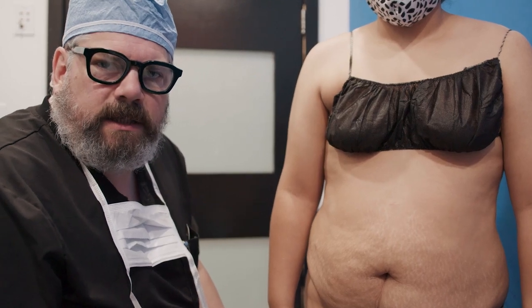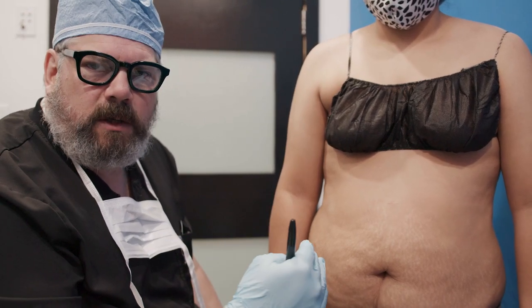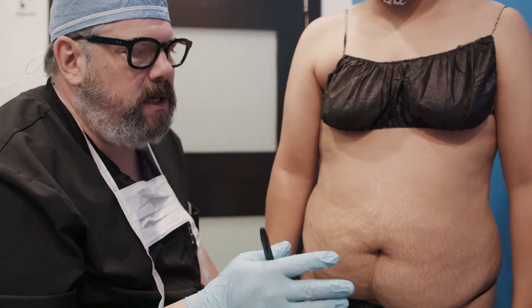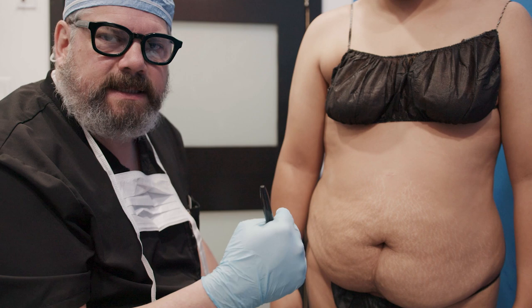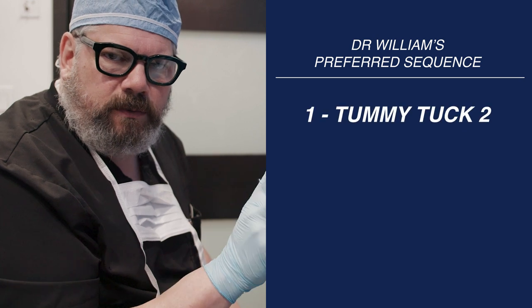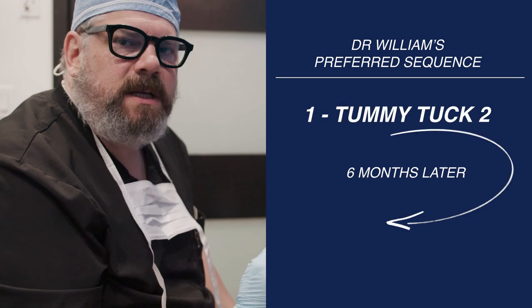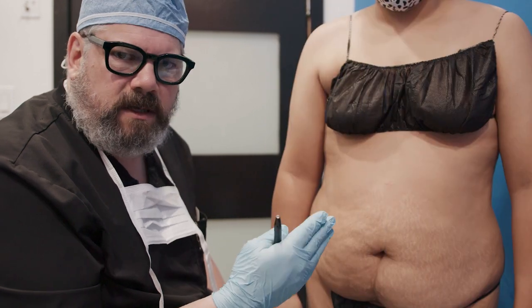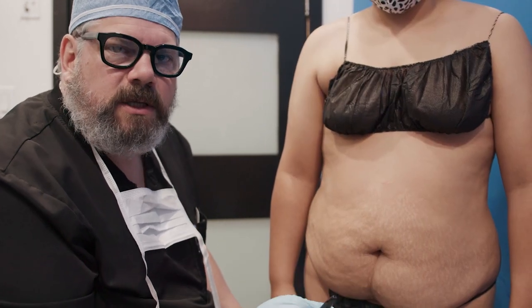A question I get a lot of times is: if I do the tummy tuck, will I still have enough fat to do a BBL later? Because the sequence of events that I like to follow is to do a tummy tuck two first, and six months later do a BBL. But patients are always worried — if I do my tummy tuck first, am I going to have enough fat to do a BBL?